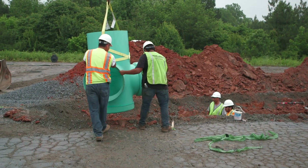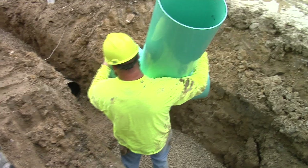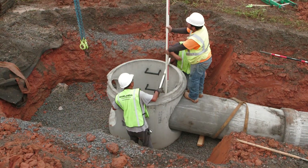Large Nyloplast basins can be lowered into the trench with light equipment. Smaller basins can easily be lowered into the trench by crew members. Both structures are subject to final leveling.